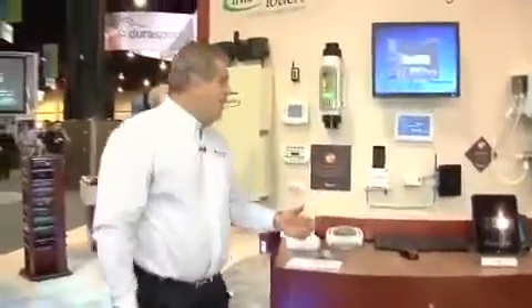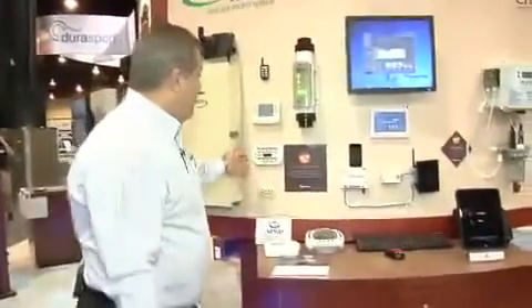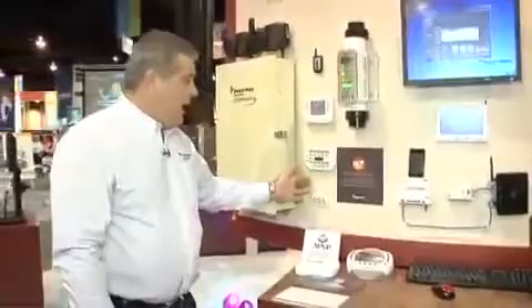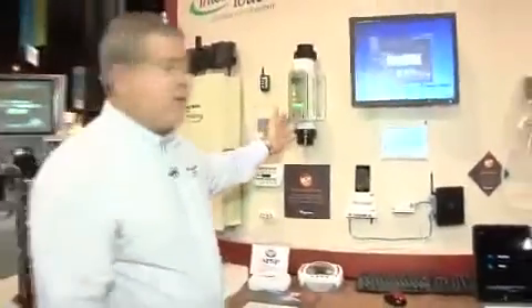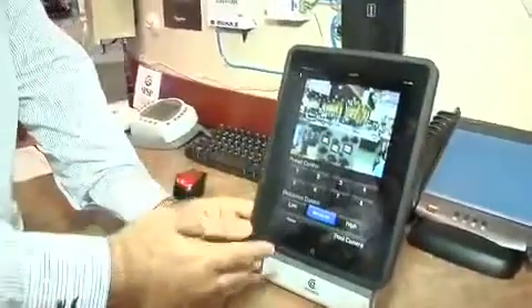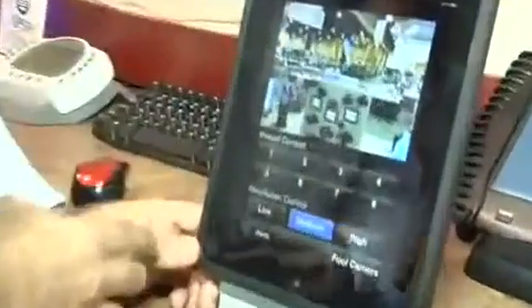Welcome to our automation section where we have a lot of the new product. Here we have our spa command remote control for a spa. We have some of our IntelliTouch and our IntelliChlor, and as you can see we have our iPad which will go ahead and show you some of the features. Here in our booth it'll demonstrate it, and we actually have some pool and spa displays showing some of the history — this is like an automated iPad interface.